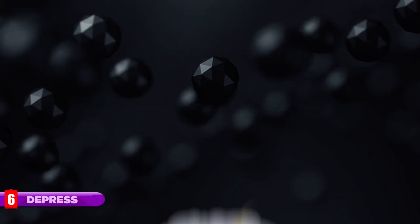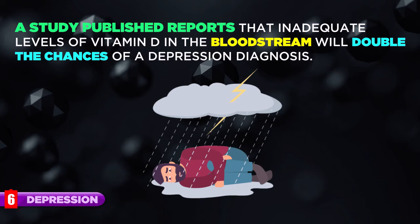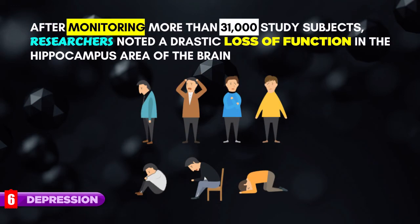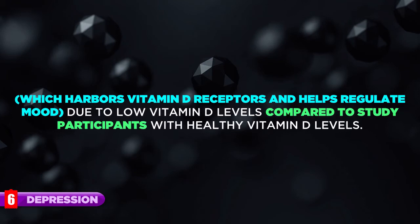Depression. A study reports that inadequate levels of vitamin D in the bloodstream will double the chances of a depression diagnosis. After monitoring more than 31,000 study subjects, researchers noted a drastic loss of function in the hippocampus area of the brain, which harbors vitamin D receptors and helps regulate mood, due to low vitamin D levels compared to study participants with healthy vitamin D levels.